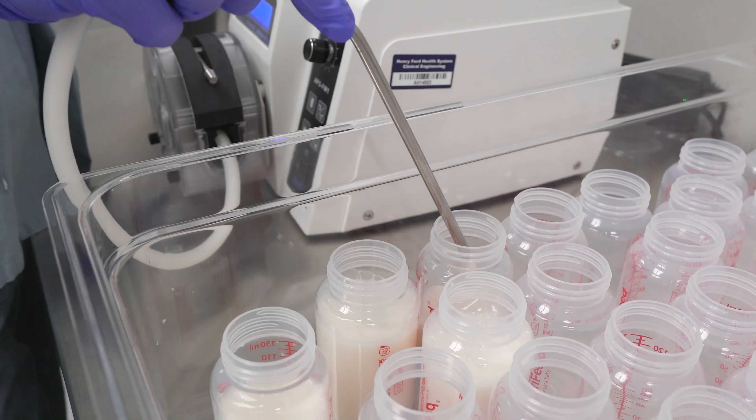Breast milk has unique qualities and components that you can't find in other substitutes. So if a baby doesn't have access to their mom's own milk, by providing pasteurized donor human milk, we can make sure they do get access to those unique characteristics. This is especially important to babies in the neonatal intensive care unit because it can actually help prevent life-threatening conditions. That's where pasteurized donor human milk comes in.